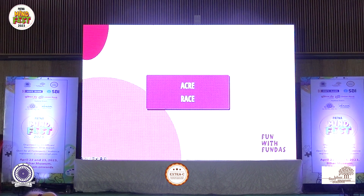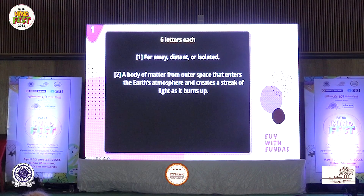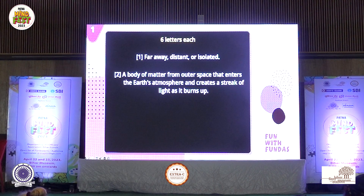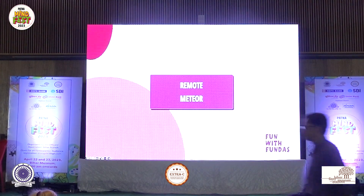Okay, Platinum 3, first one. Six letters each — obviously same number of letters, has to be. Far away, distant or isolated; a body of matter from outer space that enters the earth's atmosphere and creates a streak of light as it burns up. The answer: first one is remote — R-E-M-O-T-E — and second one is meteor — M-E-T-E-O-R. Perfect answer, plus 10 on remote and meteor. Well done.